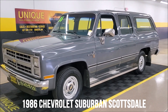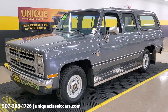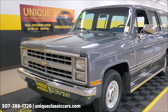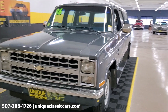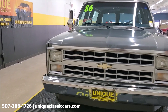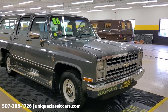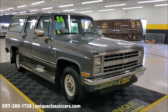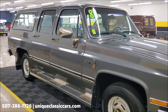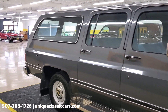Here we have an absolutely amazing 1986 Chevrolet Suburban Scottsdale package. You might be looking at it going, what's so special? Well, this truck has 28,000 actual miles on it and it came to us out of North Dakota, where there's no salt used, so it's basically rust free. Where do you find a rust-free mid-80s square body Suburban with only 28,000 actual miles? Right here at Unique Classic Cars. This truck is basically a time capsule.